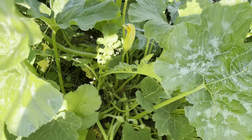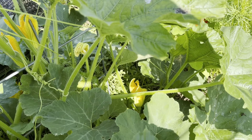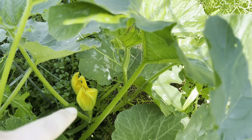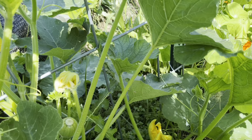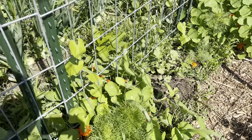Here is one of the hulless pumpkins. I think this is Naked Bear — there's the fruit. There's another female flower down there and it looks like it's starting to climb near the cabbages, but I'm not that worried about it.